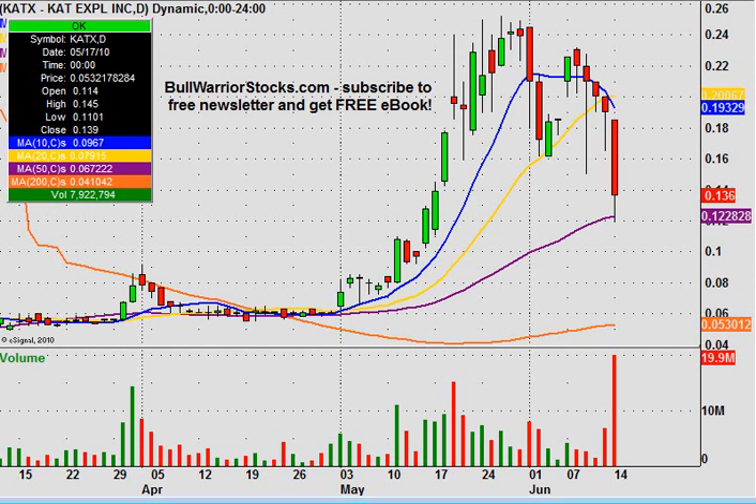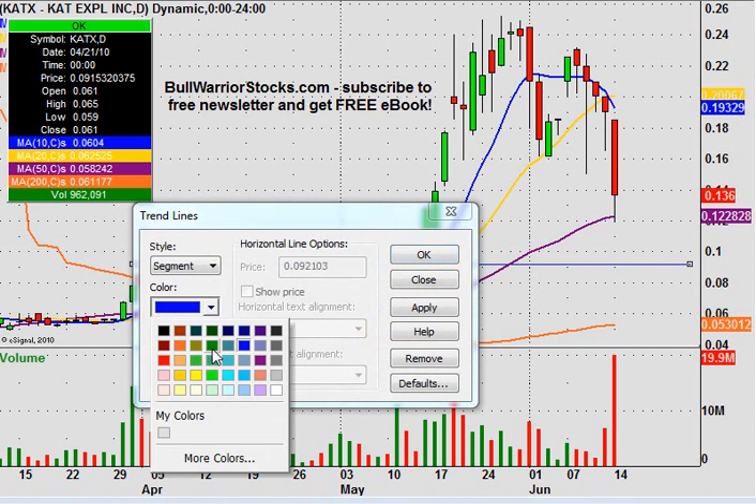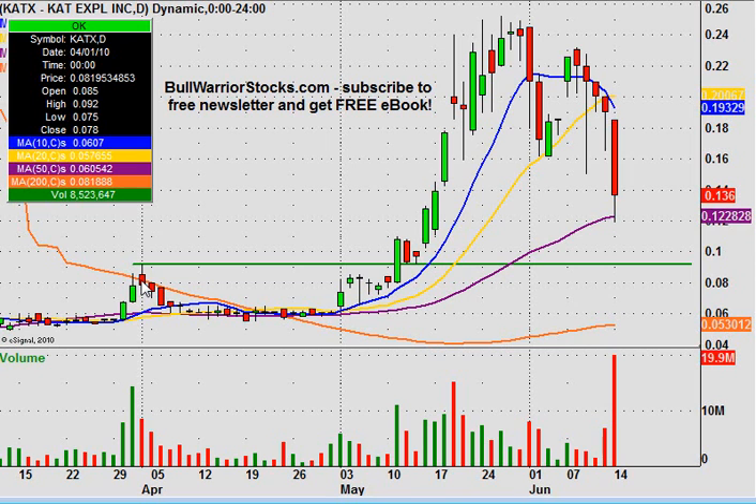Now if the 50-day doesn't hold, the next area of support is going to be this high from over there. This level here at .092 would be the next support. If the 50-day can't hold and you start to get some separation from it, I'm looking for the next price target to be right down here, because this was a previous high so it was a resistance. You can see that when it was broken, it came back here, back-tested, showed as support, and then the price took off.